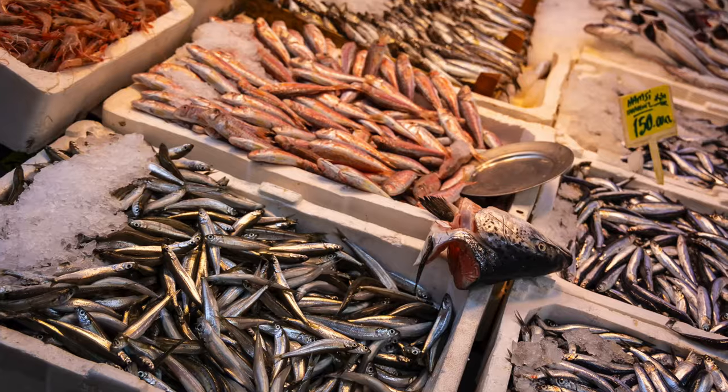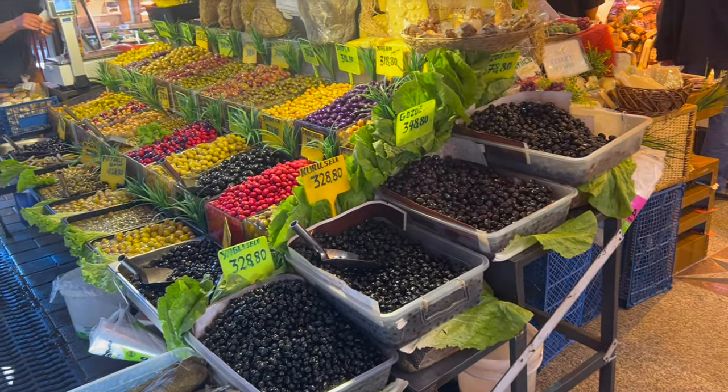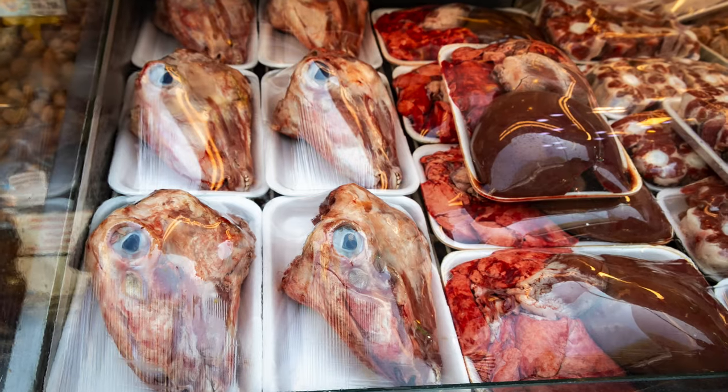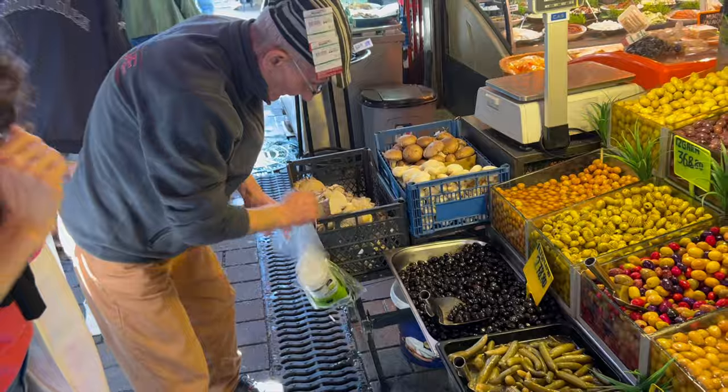Welcome to the Kadikoy Market. We're going to walk you through here and you're going to see some fish, some olives, vegetables, meat, and all kinds of delicious items and products for sale here at the market. It's a bustling place. We're here a little bit early before the main crowds get here, so it won't be quite as hectic as it will be in just a couple of hours.